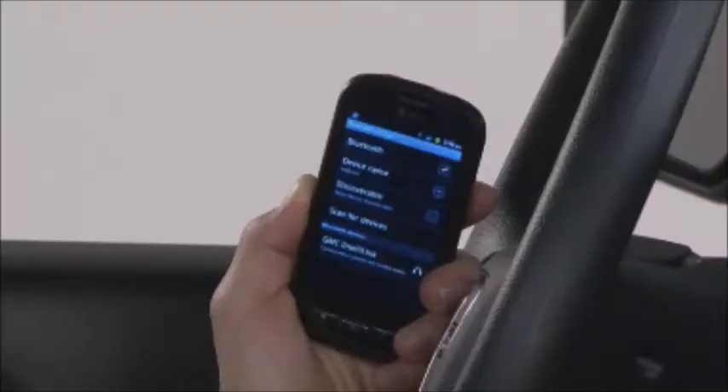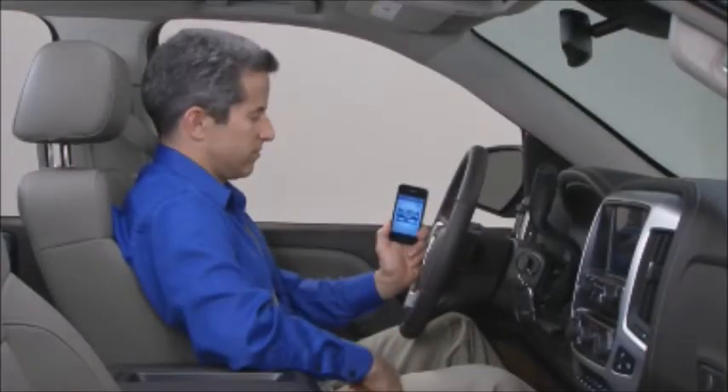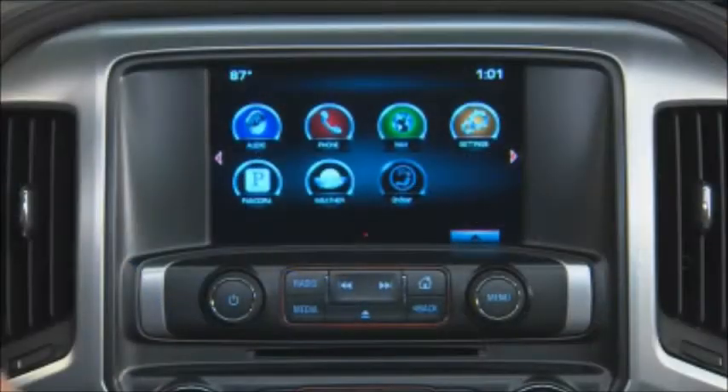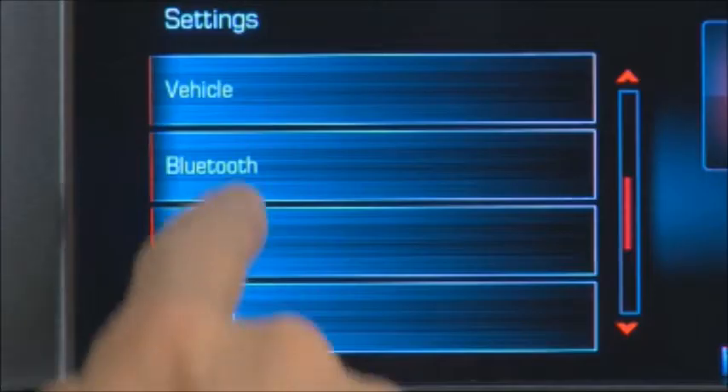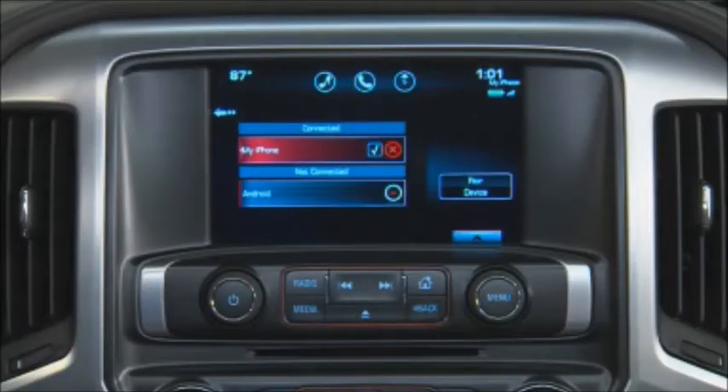Your phone may ask for permission for IntelliLink to access your phone book. IntelliLink allows you to pair up to ten Bluetooth devices, but you can only use one at a time. To switch to another phone, return to Settings, Bluetooth, and Device Management to see a list of paired devices to choose from.